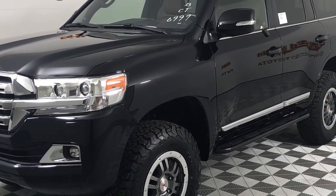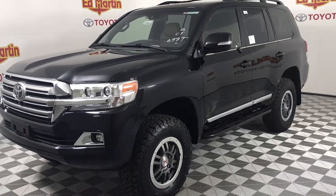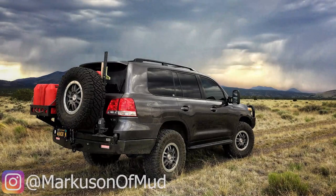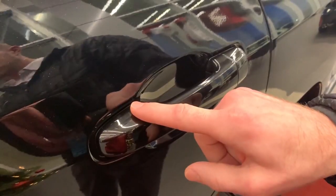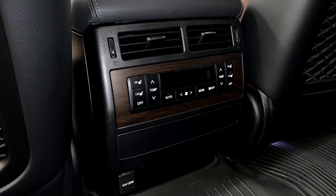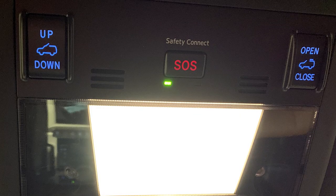At Ed Martin Toyota, we believe that the heritage of a Land Cruiser is something special. Being Toyota's flagship vehicle with over 60 years of off-road heritage, it's Toyota's longest-running production vehicle in the US. Land Cruisers offer standard safety and comfort features such as all-time all-wheel drive, blind spot monitoring, four-zone automatic climate control, and Toyota Safety Sense.